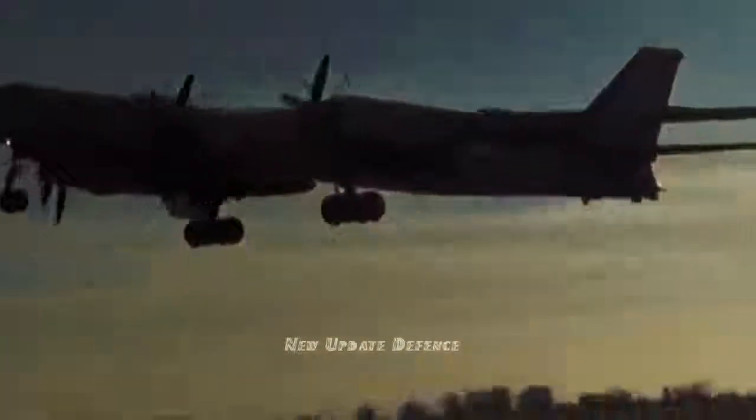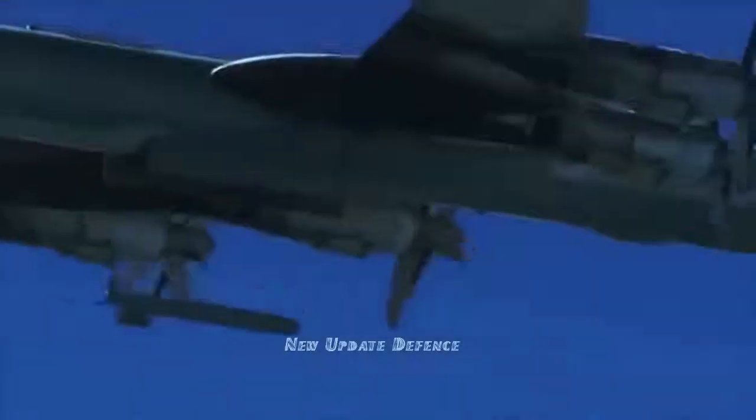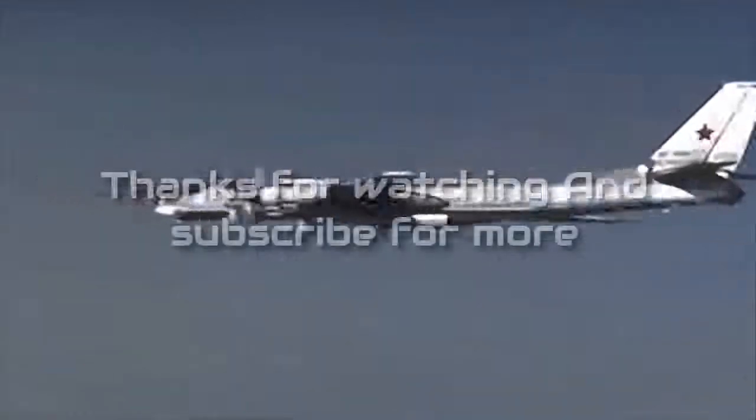The engine starts up after the launch from the aircraft. The Kh-32 immediately ascends and enters the stratosphere. The engine switches to cruise regime after the missile reaches the assigned speed. At the final stage it nose-dives to attack the target at hypersonic speed.